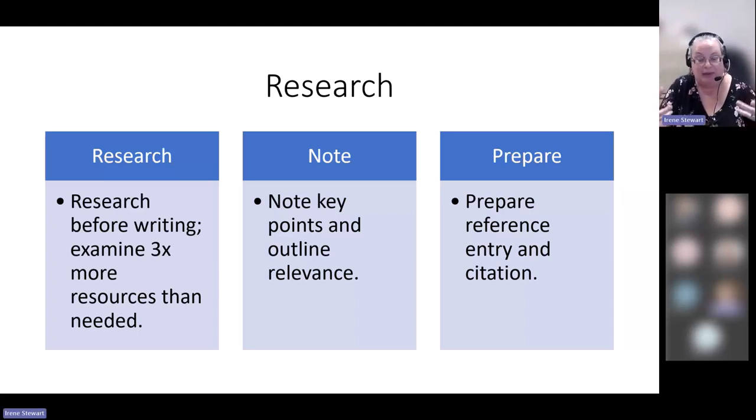Once I've decided I'm actually going to use something in my paper, that's when I create my reference and citation. Your reference has all the information about your source and goes at the end of your paper. Your citation, if you're using APA, is simply the author's name, comma, and the year in brackets at the end of a sentence. For every sentence where you mention an idea you got from your research, you put that citation in.